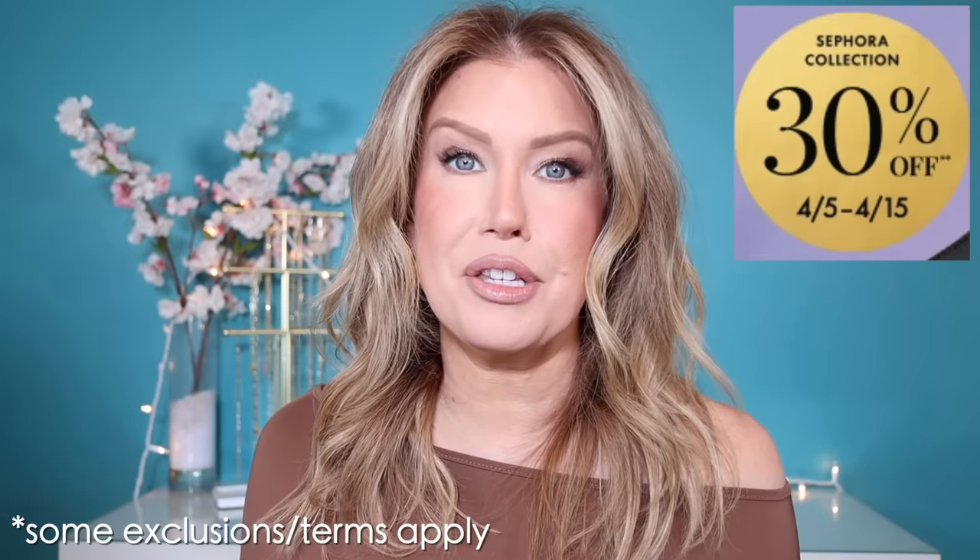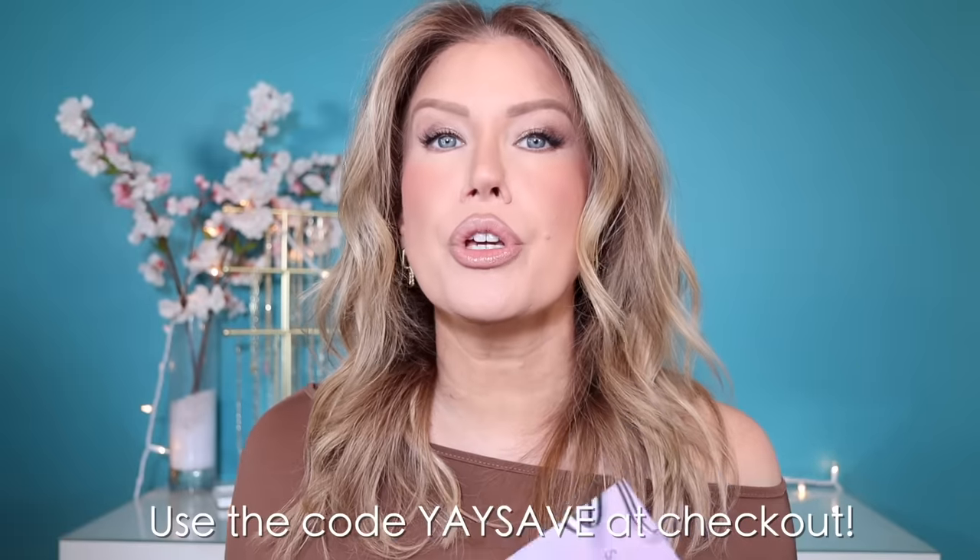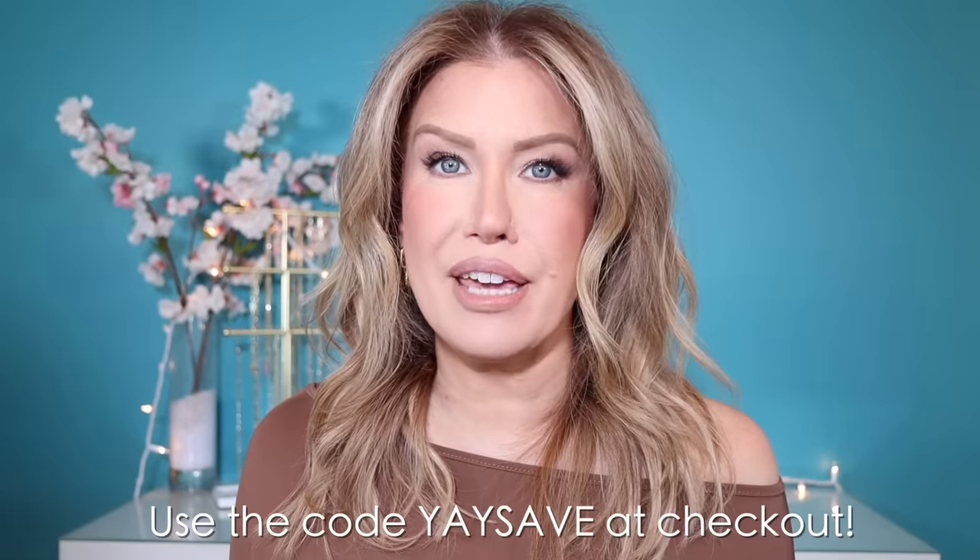All tier levels have access to the Sephora Collection Discount, which is 30% off. You can either mention the Sephora Savings Event at checkout or use the code YAYSAVE when placing an order online. The Sephora Savings Event is when I personally try to either stock up on some of my everyday staple products, or use it as an opportunity to purchase those higher ticket items I've been holding off on, or even some new products that have been on my radar.